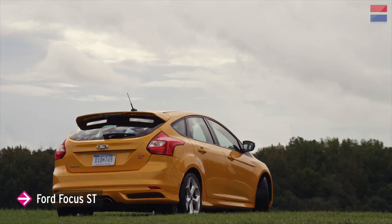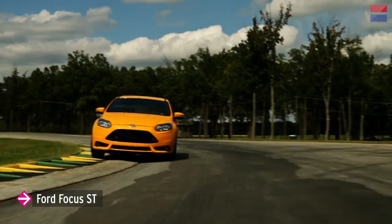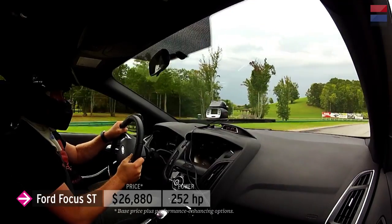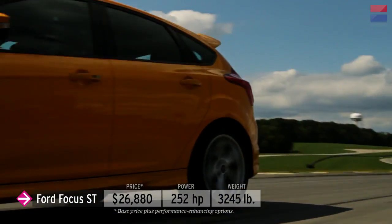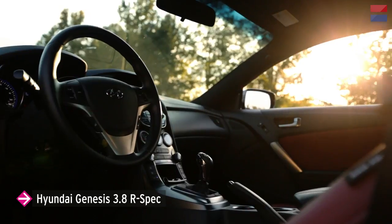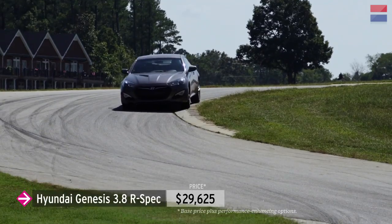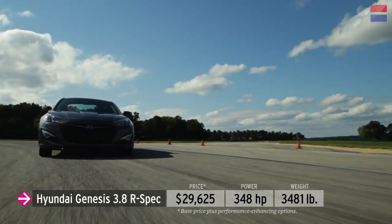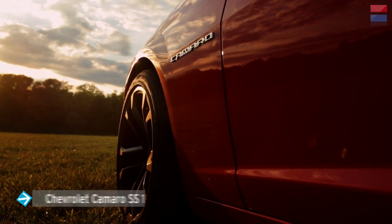Ford's new Focus ST is more than just a powerful Focus — it's a thorough reinvention dedicated to handling and taking on the Volkswagen GTI. The 252-horsepower 2-liter turbo is as attention-grabbing as the Tangerine Scream paint. Sneaking in just below the LL1 price cap is the Hyundai Genesis 3.8 R-Spec. While the most expensive in the class, it's also far and away the most powerful, with a 348-horsepower V6 and the best-in-class power-to-weight ratio of 10 pounds per horsepower.